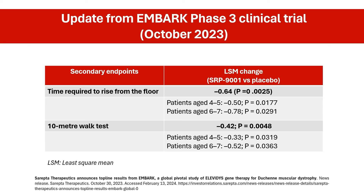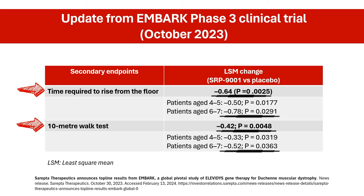The study did successfully meet two of its secondary endpoints: the time required to rise from the floor and the 10-meter walk test. Investigators recorded a least-square mean difference of minus 0.64 in change on time to rise for SRP-9001 treated patients versus placebo, with effects more pronounced among 6- and 7-year-old patients than those aged 4 to 5. Similarly, SRP-9001 resulted in clinically meaningful treatment effects on the 10-meter walk test, with a least-square mean difference of minus 0.42, with higher impacts among those aged 6 to 7 years than those aged 4 to 5. Additionally, there were no new safety concerns raised during this part of the study.